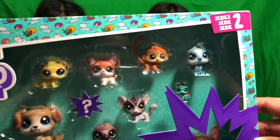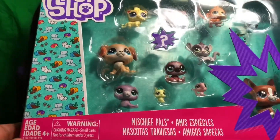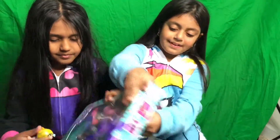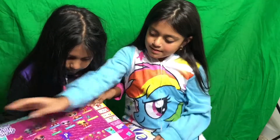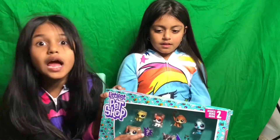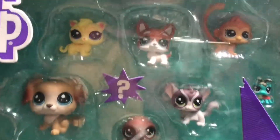These girls are huge Littlest Pet Shop fans. We have a whole collection of these. And today we are going to unbox — there's also names on the back. There's a question mark and it has a new Littlest Pet Shop. And it's a secret. A secret Littlest Pet Shop?